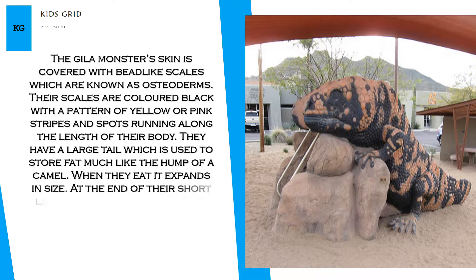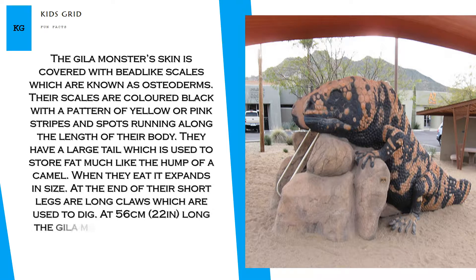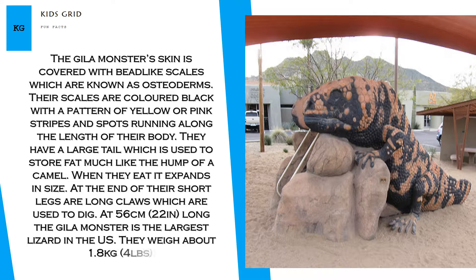At the end of their short legs are long claws which are used to dig. At 56 centimeters long, the Gila monster is the largest lizard in the US. They weigh about 1.8 kilograms.